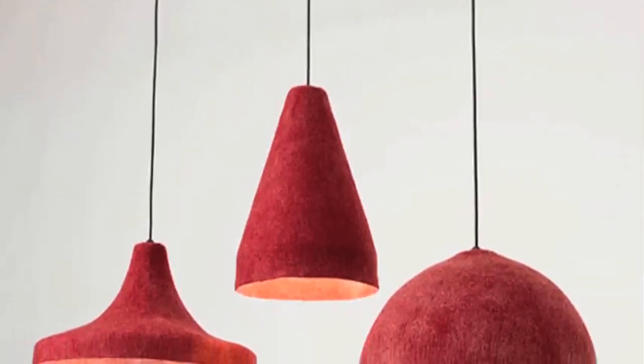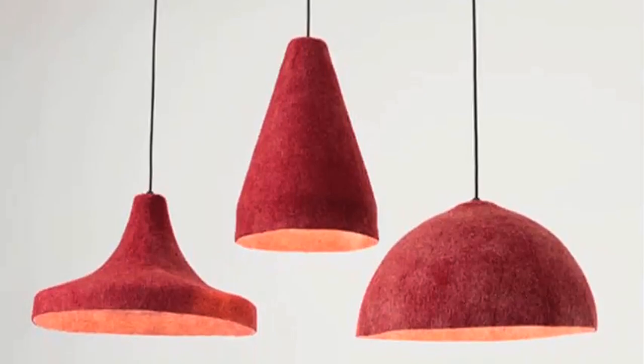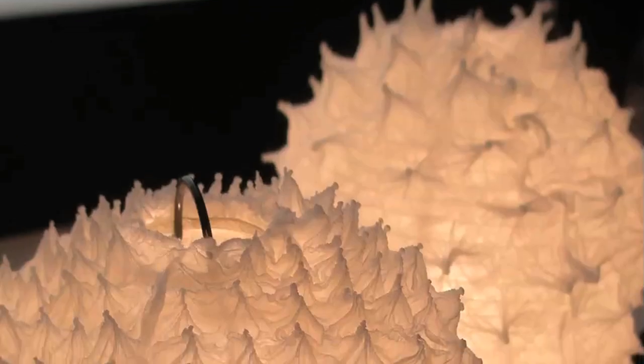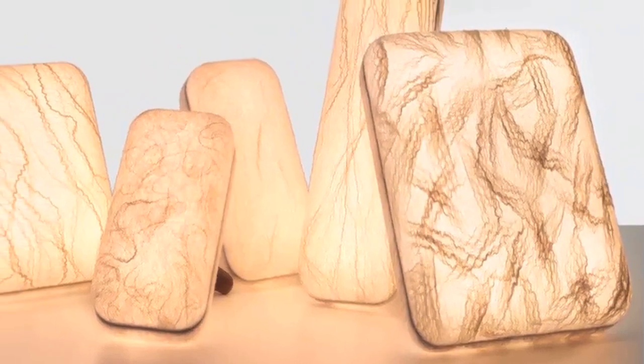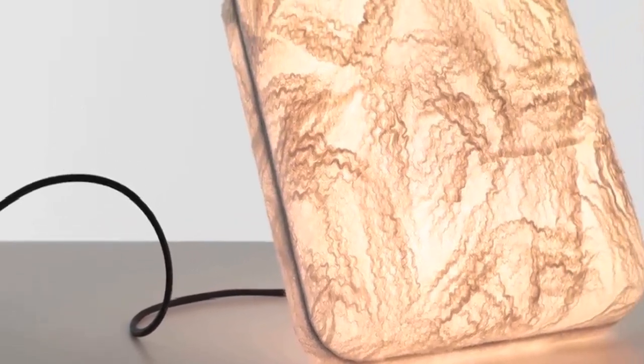If we look at these lightings, they are made of very elaborate silk and wool fibers that are put together to create this very free-spirited lighting. These are standing lightings that look almost like speakers, and they are made of felt that is more industrially produced.